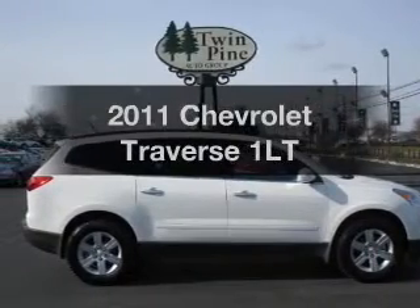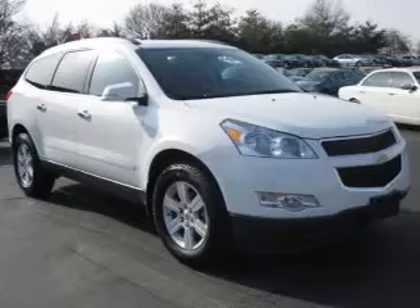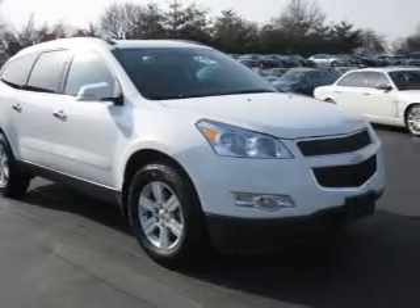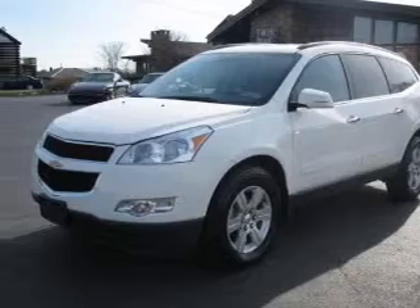Get noticed in this 2011 Chevrolet Traverse. If you're looking for an automobile with great attributes, look no further. With a reliable six-cylinder engine driven by a six-speed automatic transmission, premium wheels lend a distinctive appearance.